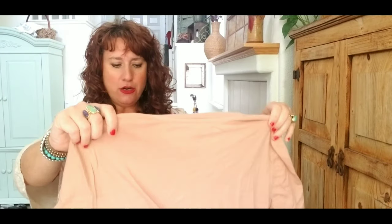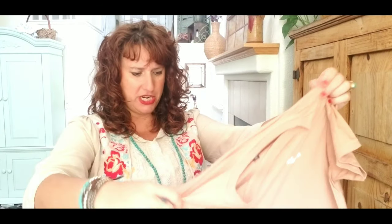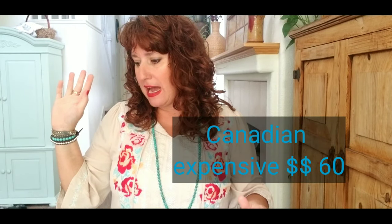I don't know a lot of these labels. This one is 'Brunette the Label' — anyone know anything about that? It's maybe a graphic tee, size small-medium, kind of a peachy color. It's a short sleeve tee but it says 'blonde' embroidered on it. The brand is Brunette the Label but it says blonde — I don't know. It feels super soft. If you guys know anything about this brand, leave it in the comments.